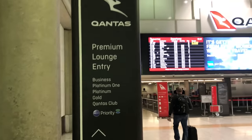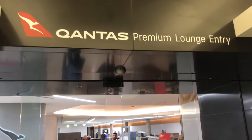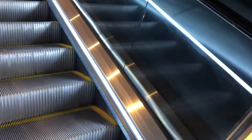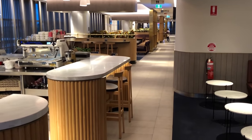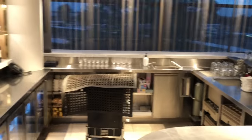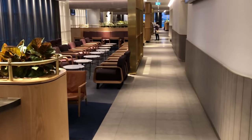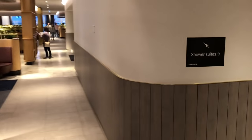On this flight I was flying business class which gave me access to Qantas's premium lounge entry. After a quick security check it was up the escalators and into the Qantas lounge precinct, where I entered the brand new Qantas Brisbane Domestic Business Class lounge. As you can see there is a separate bar area with lots of communal and individual spaces to enjoy prior to departure.